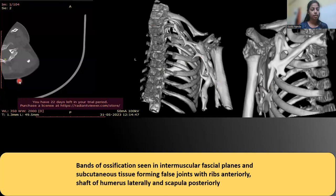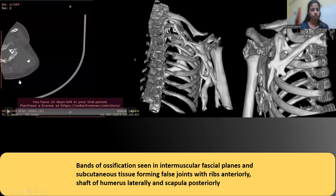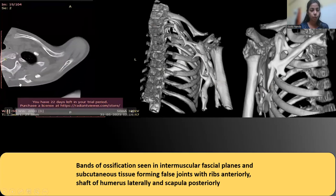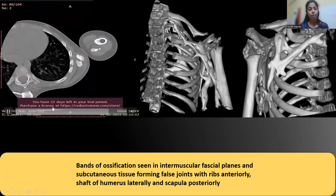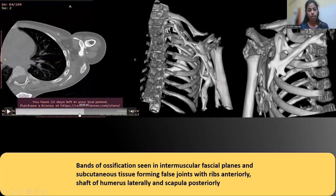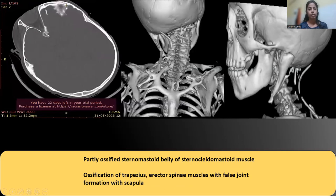On CT, the bony thickening was lying in the subcutaneous tissue as well as in the intermuscular fascial planes, forming false joints with the shaft of the humerus and the scapula posteriorly. The head and neck CT also revealed similar ossifications in the paravertebral muscles, forming false joints with the superior border of the scapula.